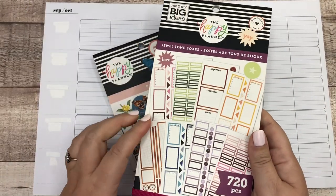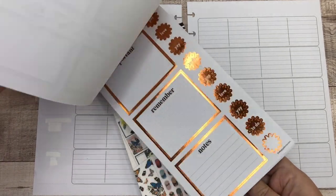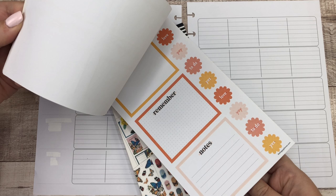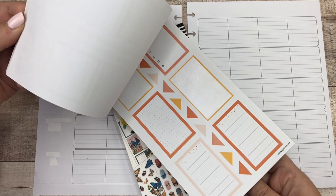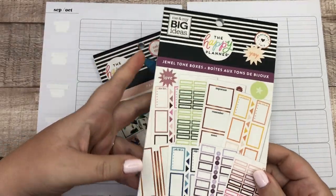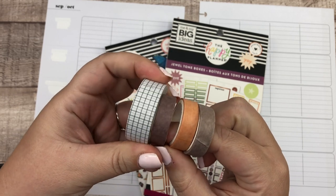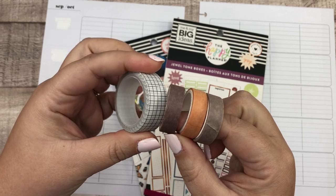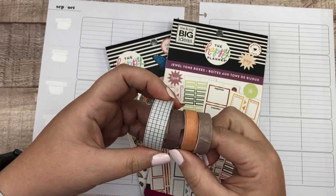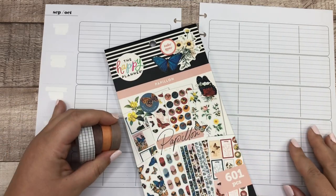I also pulled the jewel tone boxes book just in case I wanted to add some boxes without decor. I'm not sure how well the colors will match, but we're gonna try. This was sold in a sticker storage bundle and it's one of my favorite functional box books, but you can't buy it on its own — maybe someday. I also pulled some washi tape, very neutral washi, and of course grid. I go in and out of loving and hating grid washi, but I think it could look really beautiful with the florals.